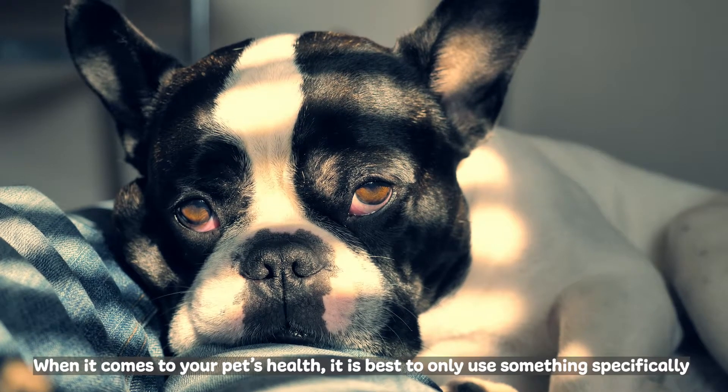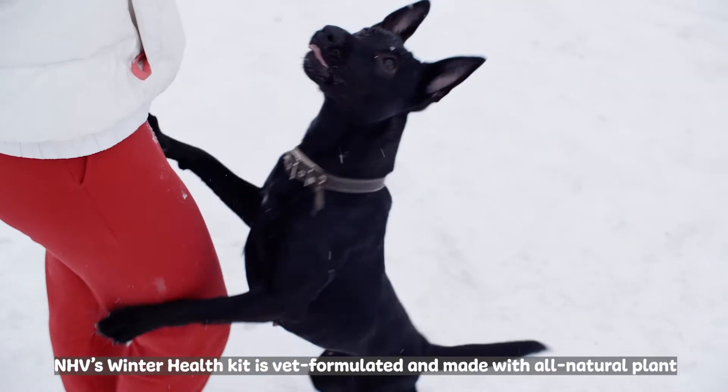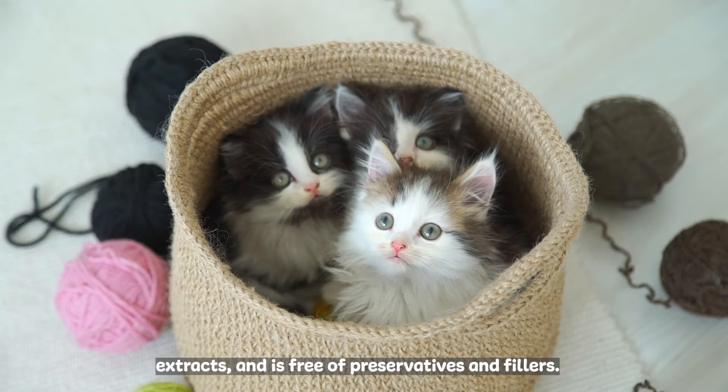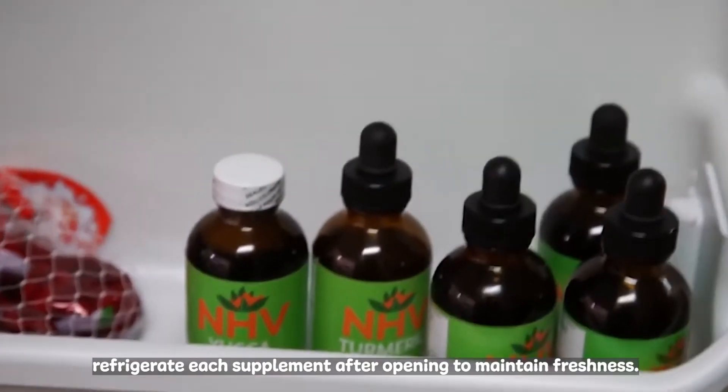When it comes to your pet's health, it is best to only use something specifically formulated for them. NHB's Winter Health Kit is VET formulated and made with all-natural plant extracts and is free of preservatives and fillers. Because they do not contain preservatives, refrigerate each supplement after opening to maintain freshness.